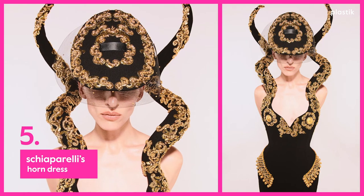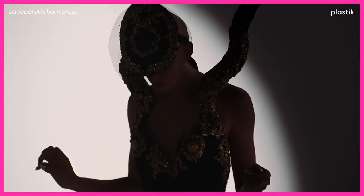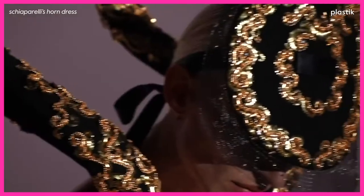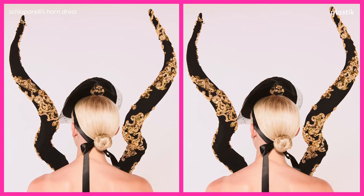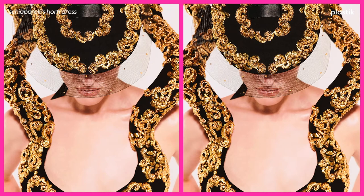Number 5: Schiaparelli's Horn Dress. Schiaparelli has been killing the couture game and redefining prettiness with their sculptural pieces. This horn-shaped bustier dress, drenched in gold embellishments, is a 90s dream projected into the present.